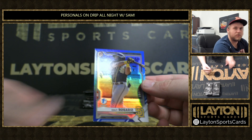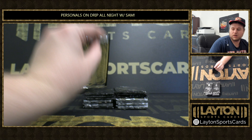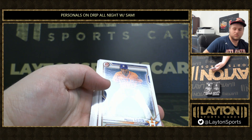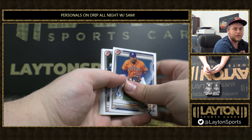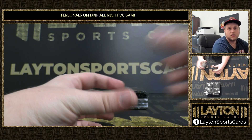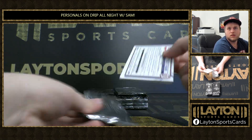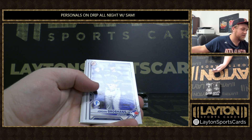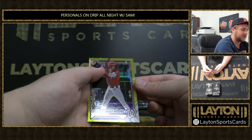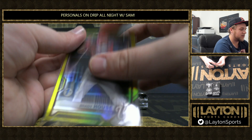Here's Eguy Rosario to 150. Connor Norby first. There's Brady House to 75 — that's solid, that's really solid. Congrats on that first. There we go, Go Vols. There's Tommy Mace first.